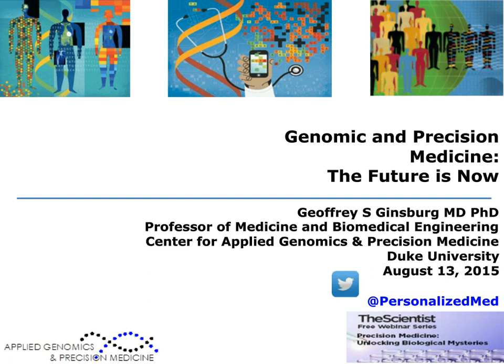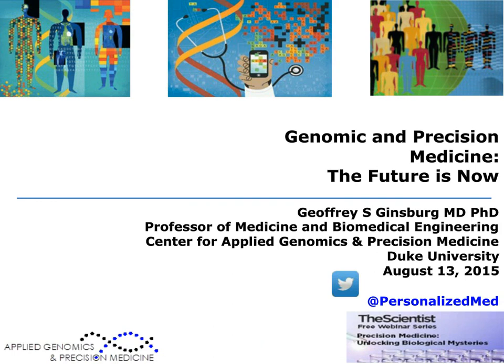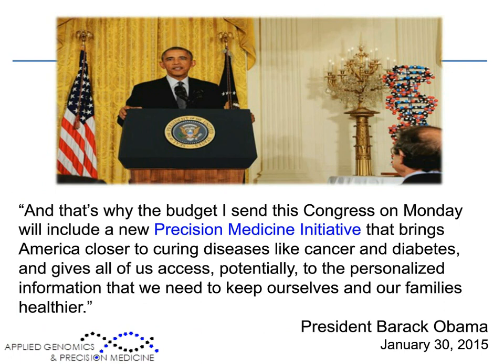Thank you very much, Susan, and thanks to The Scientist for the opportunity to be here today. My presentation will focus on the precision medicine agenda broadly and the opportunities for improving health and healthcare. If you watched the State of the Union Address in January, there were 90 seconds in which President Obama announced the precision medicine initiative for the United States. Ten days later, in the East Room of the White House, he talked about the precision medicine initiative as bringing America closer to curing diseases like cancer and diabetes, and giving all of us access to personalized information to keep ourselves and our families healthier.